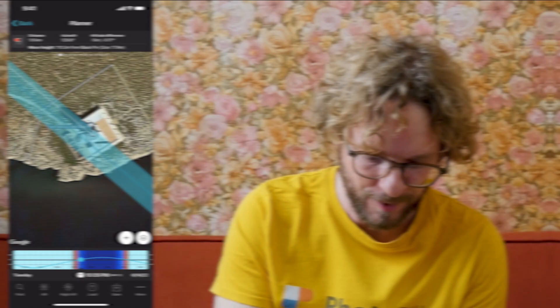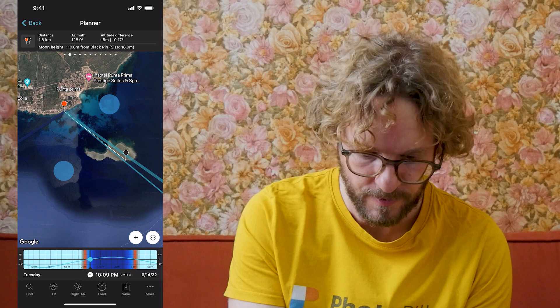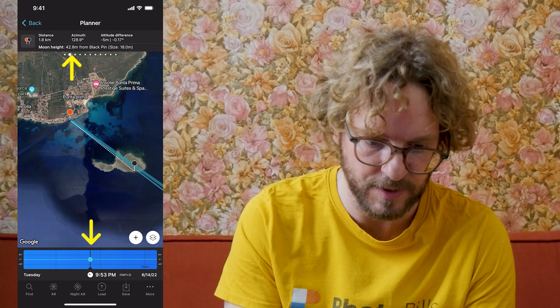I have the black pin on my lighthouse and my shooting spot. Now let's find the shooting spot. I have my initial shooting spot — the right pin position. What I have to do now is change the time — do a long press to move time more precisely — change the time until the moon height you read on the top panel says 38 meters, which is the height of the lighthouse. So 38 meters — 37.9 meters. Cool!